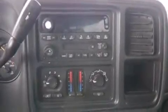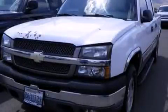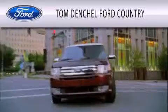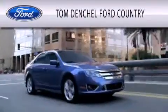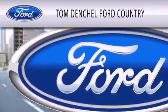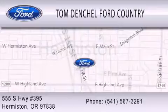Contact us today and schedule your opportunity to see this vehicle in person. Tom Densel Ford Country is dedicated to doing everything possible to ensure that the experience you have selecting your vehicle is as pleasant as possible. We're located at 555 South Highway 395 in Hermiston.